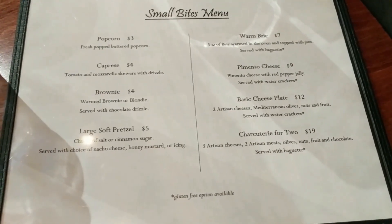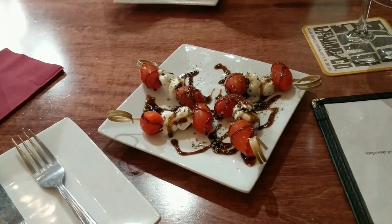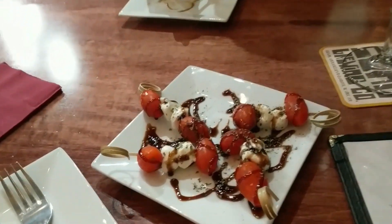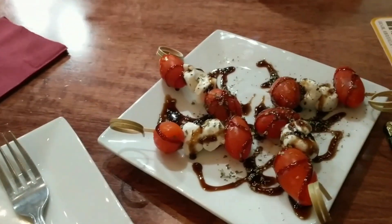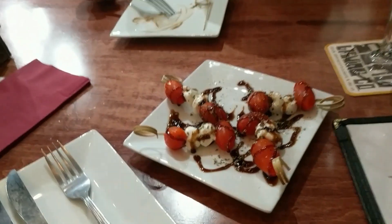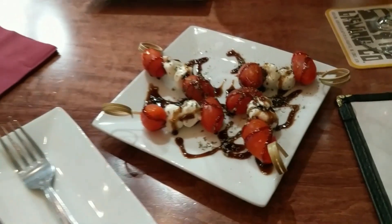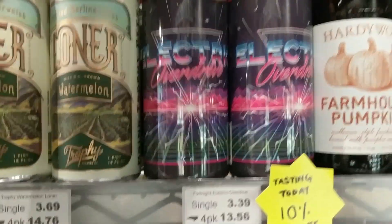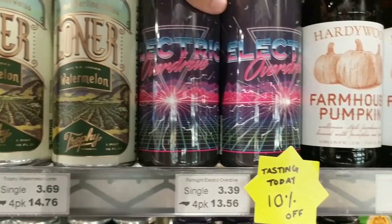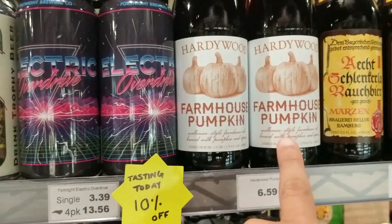Here's a quick look at their small bites menu. We've been going down the wine wall trying a few white wines and we ordered the caprese — simple cherry tomatoes, mozzarella, and balsamic vinegar. There's also a really cool can here: Fortnight Electric Overdrive. They have a tasting today and you get 10% off, plus there's a farmhouse pumpkin beer worth checking out.